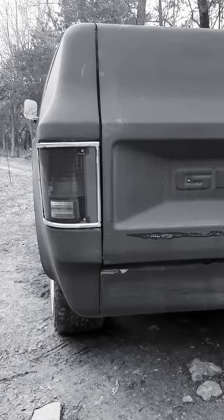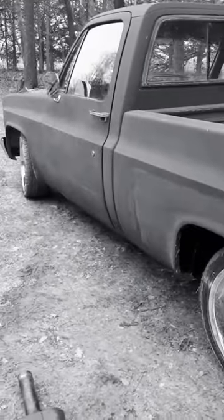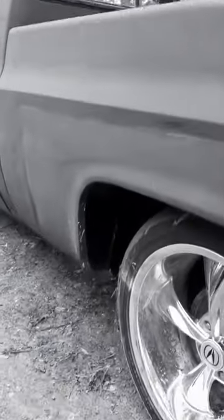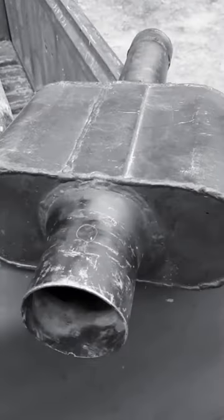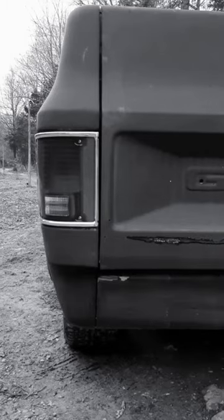This is what our 1984 GMC truck sounds like with open pipes. My dad modified these eBay Super 10 knockoff chamber mufflers to be straight through, like glass packs. Let me know what you guys think of the sound and which way sounds better.